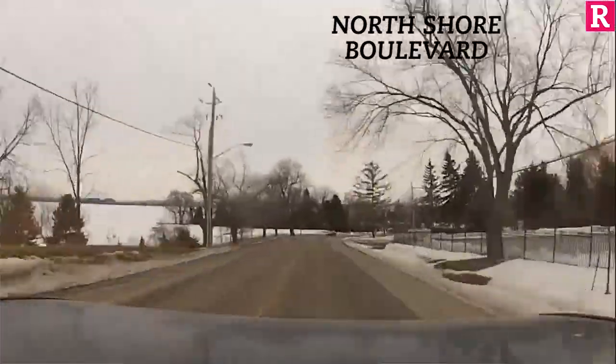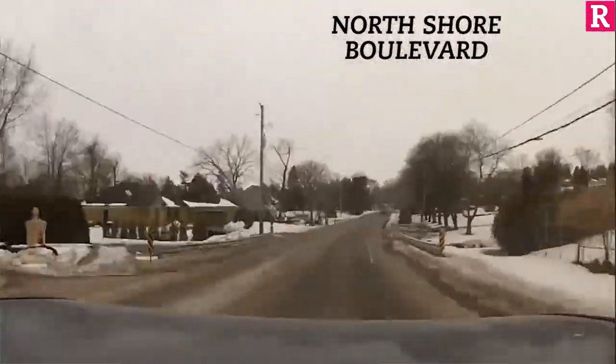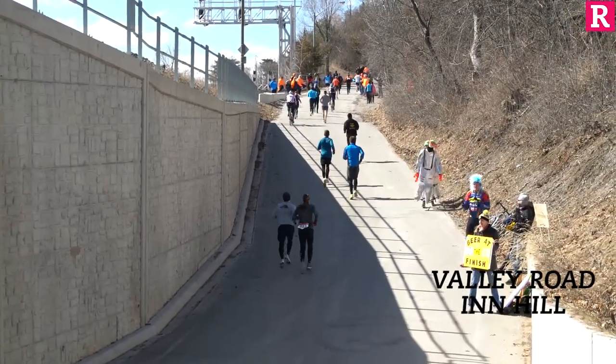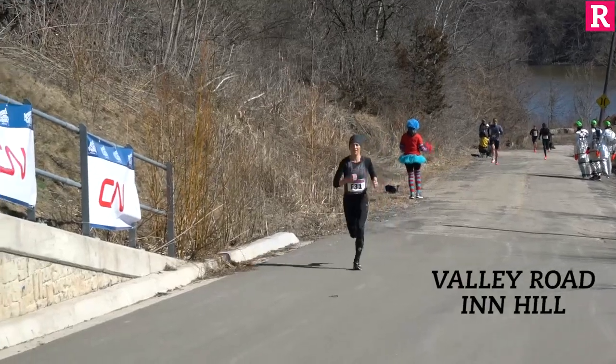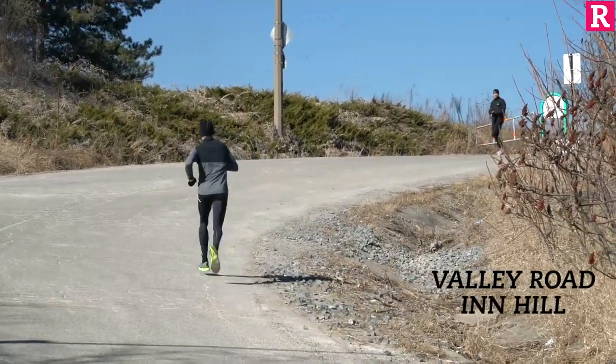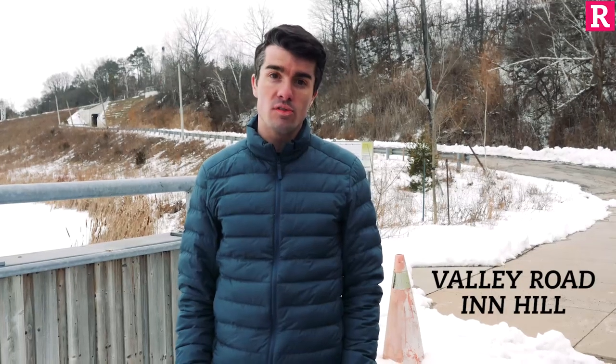It's very tough but also arguably the most beautiful part of the course and many, including myself, look forward to it. Roughly 26k into the race, you reach the infamous Valley Inn Hill. As you head towards the train tunnel, bide your time because once you reach it, you still have about 200m to go. The hill is about 400m total.